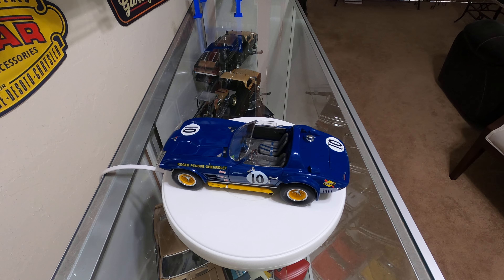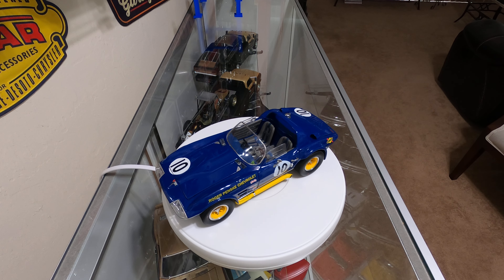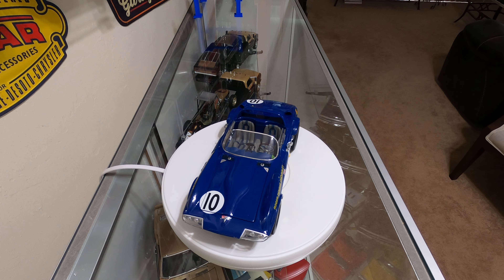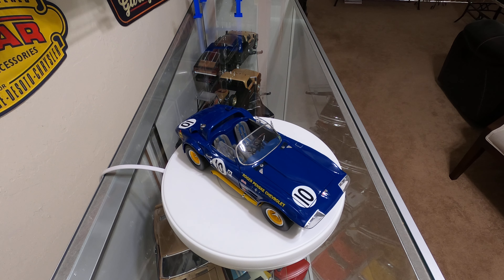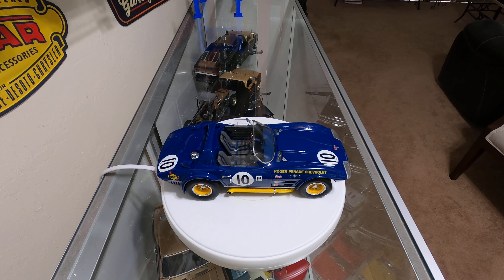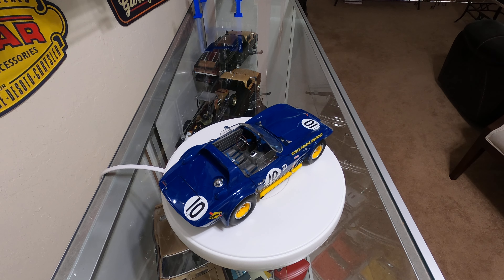This is one of the Grand Sport Corvettes from 1963. This one is listed as a 1966 because Penske took some of these cars and cut the roofs off of them so that they could try and compete against the Cobras.